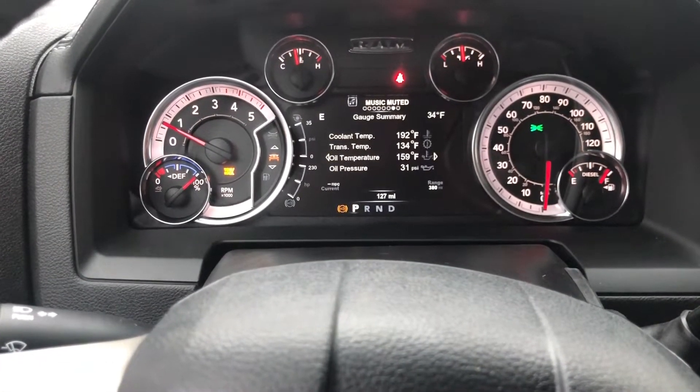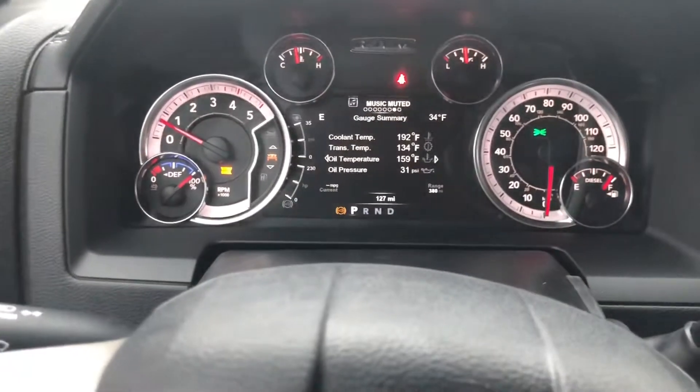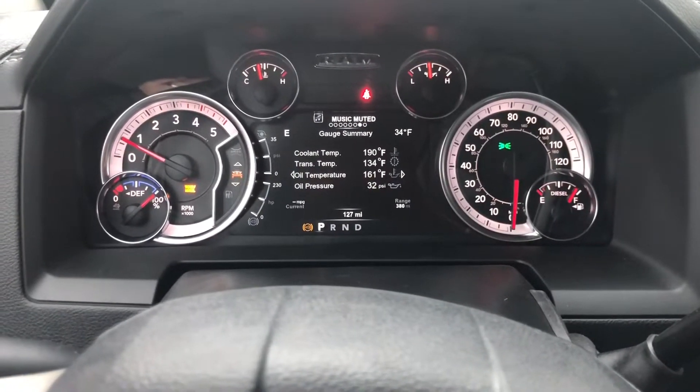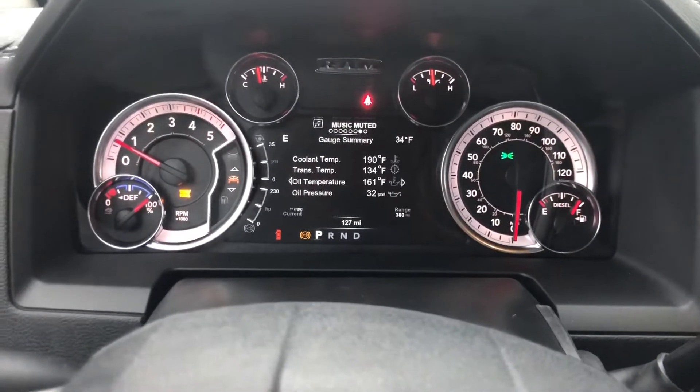Okay, so 127 miles on the tires. As you can see, I'll go out and show the tires, and then when I pick it up — whenever I pick it up — I'll take another shot of the odometer so that you know it's really 127 miles, and then I'll show you the actual tires.